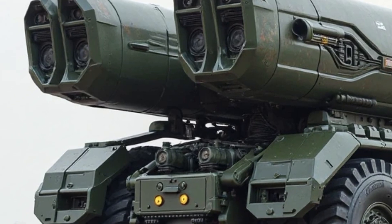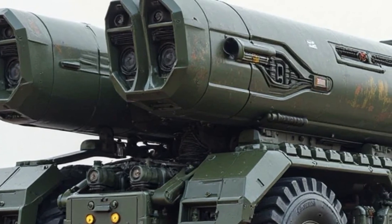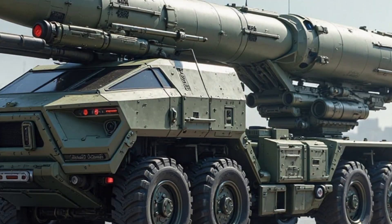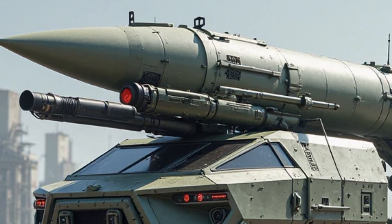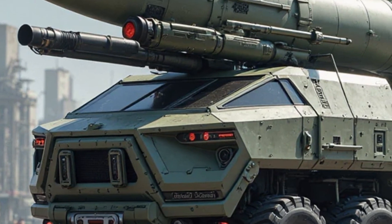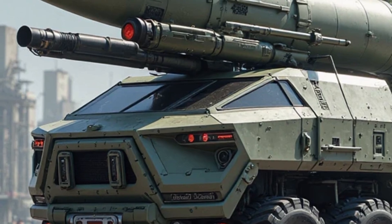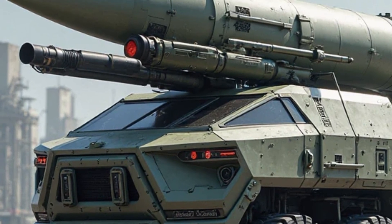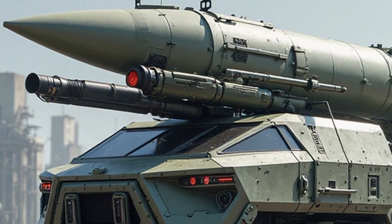With an operational range reaching up to 3,000 kilometers, this truck-mounted missile system redefines how modern forces approach long-distance threats. Designed with a reinforced chassis and upgraded suspension system, it's capable of handling rough terrains without compromising missile stability or launch precision, making it suitable for deployment in both urban and remote environments and enhancing rapid response capabilities across various combat scenarios.